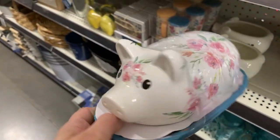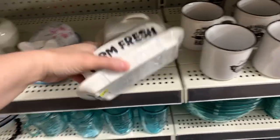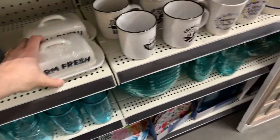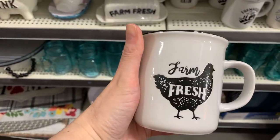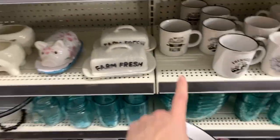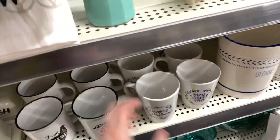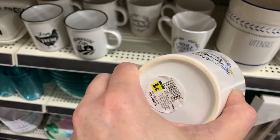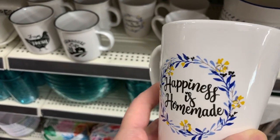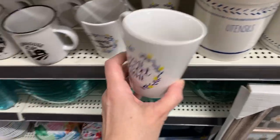Then we have 'farm fresh' for five bucks. The heavier ones are two-fifty — 'farm fresh.' These are one dollar: 'happiness is homemade,' one dollar. Hi Sky, Jade, and Jalen — one-dollar coffee cups.